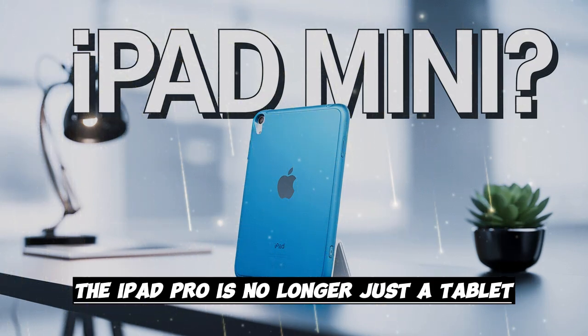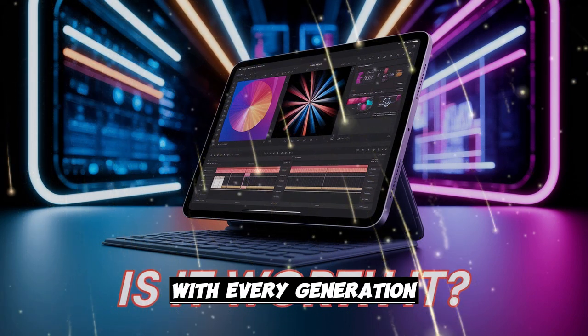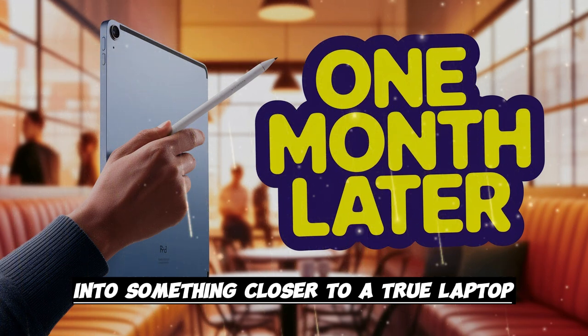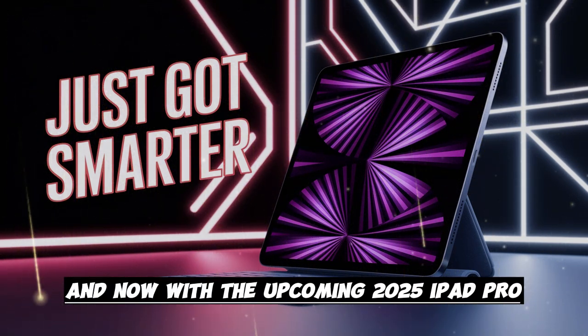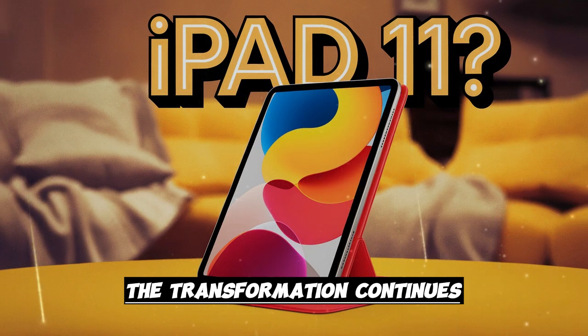The iPad Pro is no longer just a tablet — and it hasn't been for a long time. With every generation, Apple quietly transforms it, step by step, into something closer to a true laptop, or maybe something even beyond that. And now, with the upcoming 2025 iPad Pro powered by the all-new M5 chip, the transformation continues.